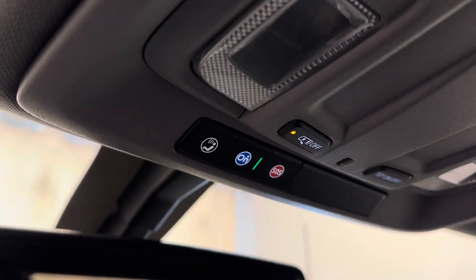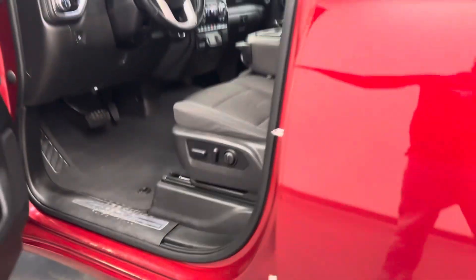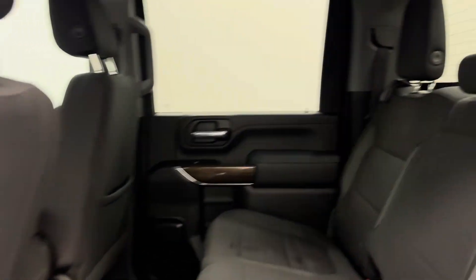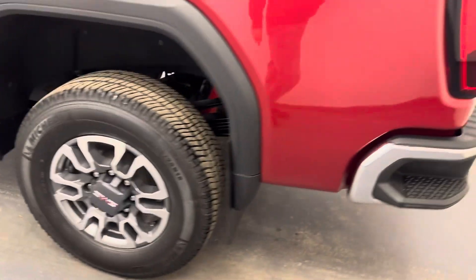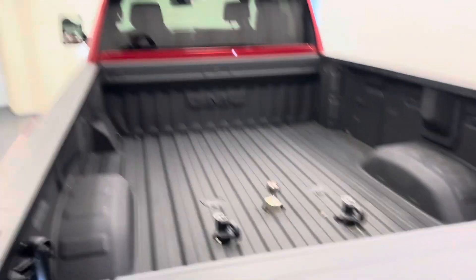Vehicle comes with OnStar. Dark grey cloth interior. Rear of the vehicle has seat capacity for three, 60-40 split bench. We've got 18-inch wheels, spray-in box liner, fifth wheel gooseneck compatible.